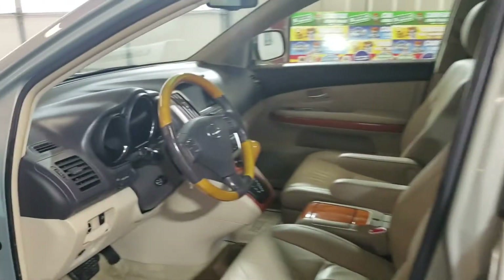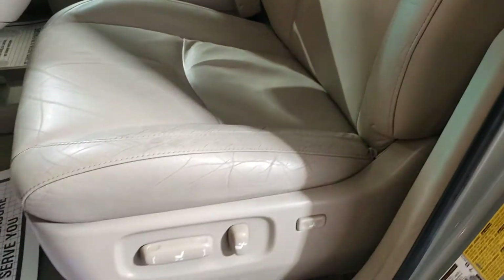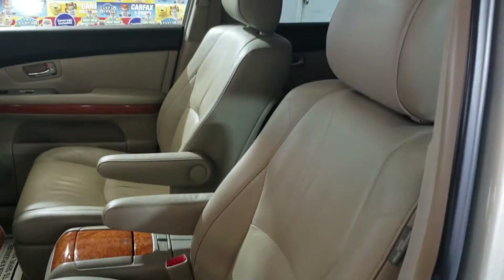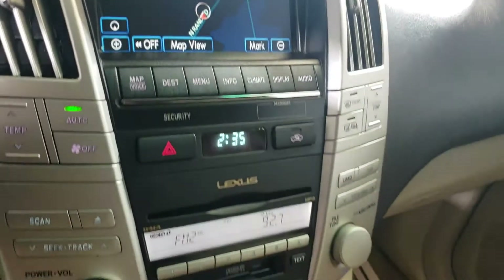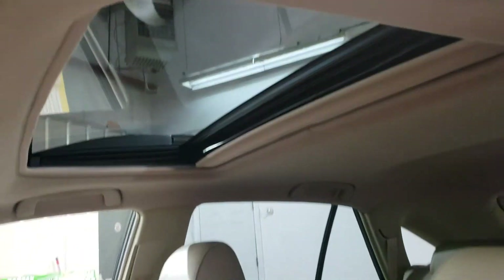It's got nice wood trim here, leather interior with memory seats. Seats are in pretty good shape. It's got navigation, climate control, nice clean interior, and a sunroof.